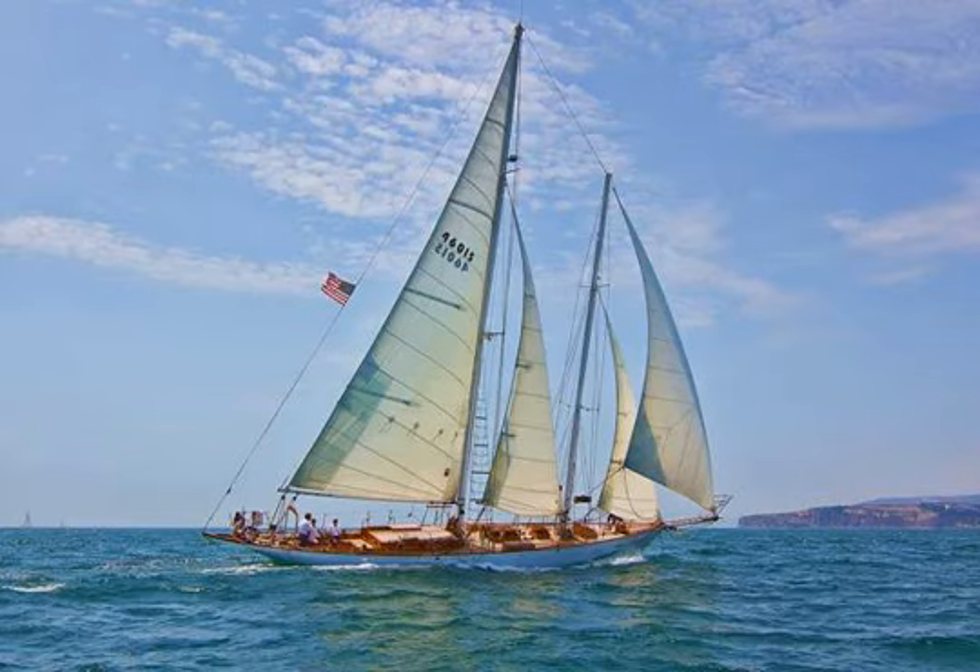Type: Brig. Year built: 1945, converted to present rig in 1975. Design year/period: Replica of the 1825 Brig Pilgrim. Where built: Denmark, converted in 1975 in Lisbon, Portugal.